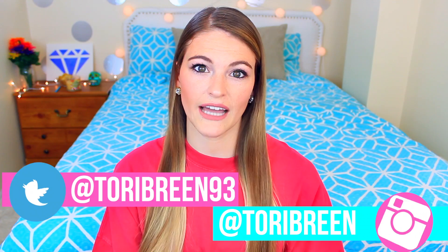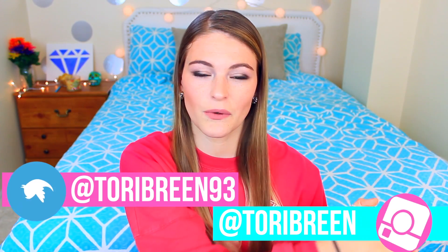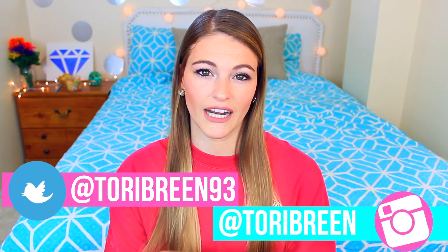Hey, what's up you guys, welcome back to my channel, or welcome to my channel if you're new here. In today's video I'm going to be doing my first Halloween video for this year and I'm super excited about it. Last year I filmed a last-minute costumes video, so if you want to see it I'll have it linked. Today's video I'm going to be giving 25 outfit ideas — easy, last-minute costume ideas.